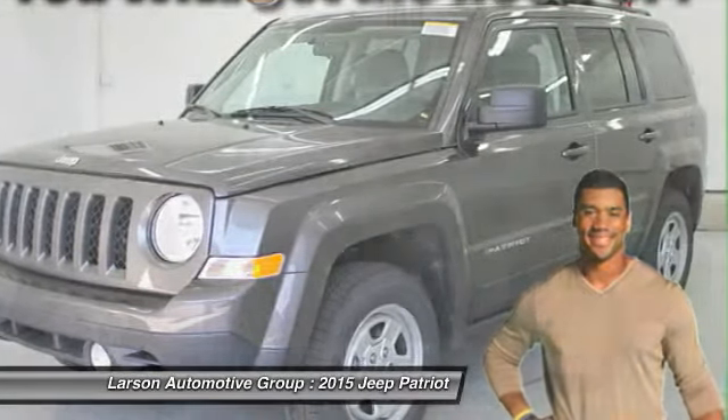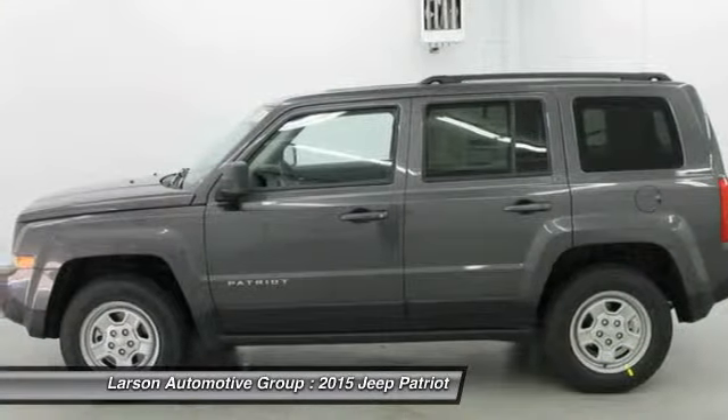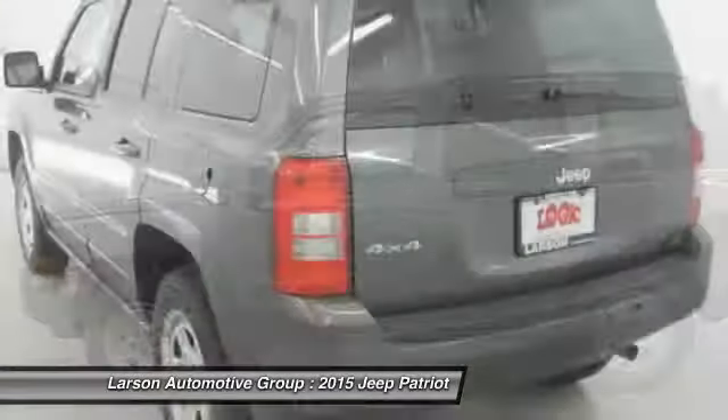The 2015 Patriot. The Jeep Patriot is unmistakably a Jeep. It looks like a cross between a Jeep Liberty and Jeep Compass, or maybe a three-quarter scale version of the big Jeep Commander. The Patriot has plenty of room inside for any size family. Here are some of this vehicle's great options.